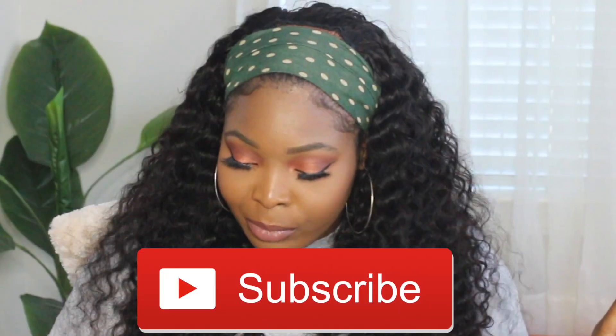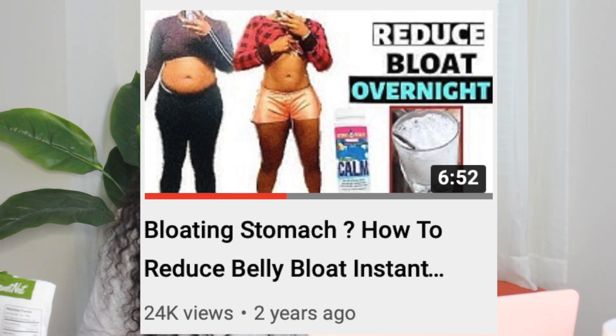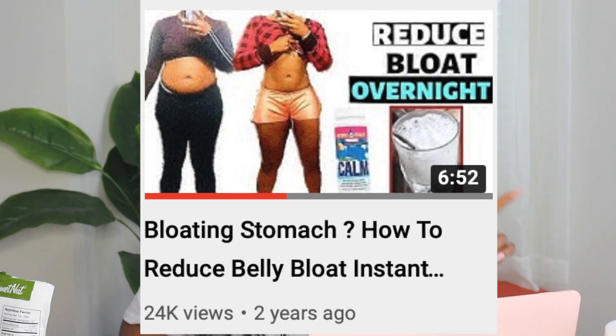Before I go forward in this video, I want you guys to thumbs up this video and hit that subscribe button. I also want to make sure that you guys have watched my first video on bloat — in that video I showed you one of the things I used to de-bloat overnight. So if you're looking for an overnight solution, go check that video out, I'll link it right here.